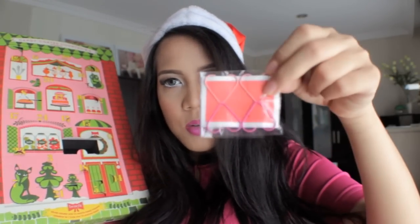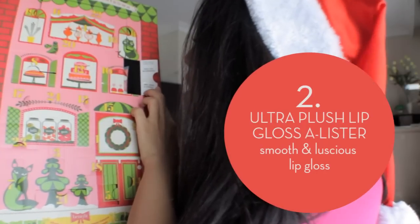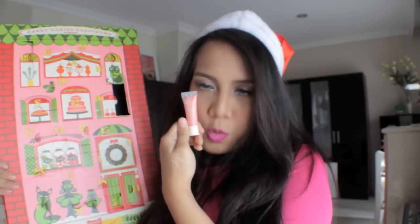Oh my god, this is so cute! This is like a heart-shaped paper clip. Number two! I got the Ultra Plush Lip Gloss — 'Peace, Love, and Glossiness.' I got a red gloss. Oh my god, this is so cool! It's a peachy pink. I'm going to wear it and I'm going to give you a review about this. I'm so sure that this is really awesome.